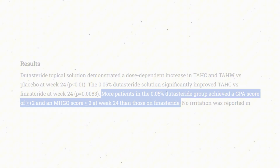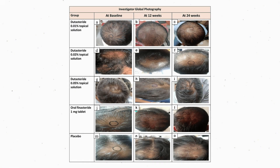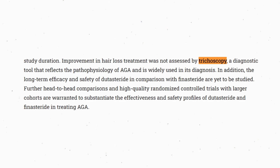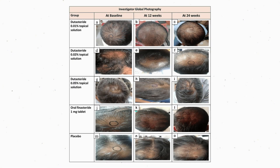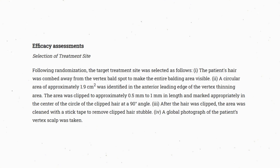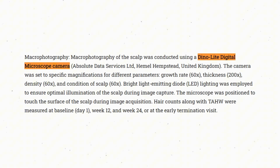They had better perceptions when it came to their hair loss, and we also had investigator photographic scores that tracked with an objective measure when looking at the scalp. This study didn't use a phototrichogram, and the authors seemed to acknowledge that as a limitation. However, they did use a microscope device — the DinoLite Digital Microscope Camera — that enabled the researchers to precisely track hair growth patterns between the different groups.